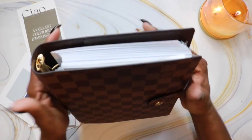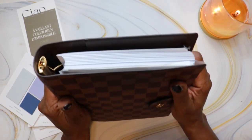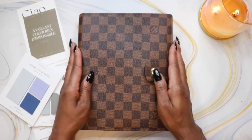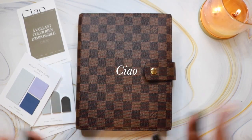And so this is what the planner looks like with all of my inserts inside. I do have more room to add more — I have some journaling note sheets coming soon that I'll be adding to the planner. But thank you guys so much for watching the video, I hope you enjoyed it, and I'll see you in the next one. Bye!